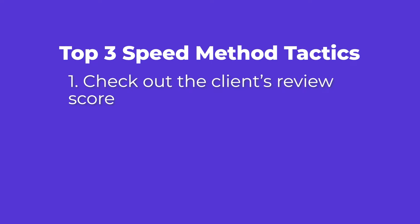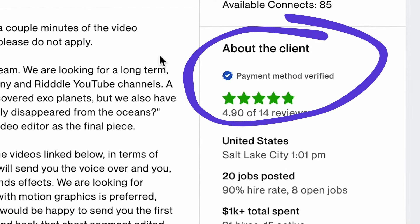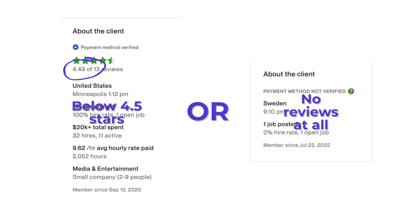First, check out the client's review score that they're getting from freelancers. This is the rating on the client's job description where freelancers have rated that client after working together. If that client's reviews are either below four and a half stars or they have no reviews at all, then I avoid them.